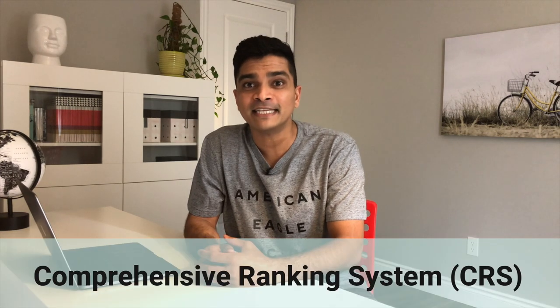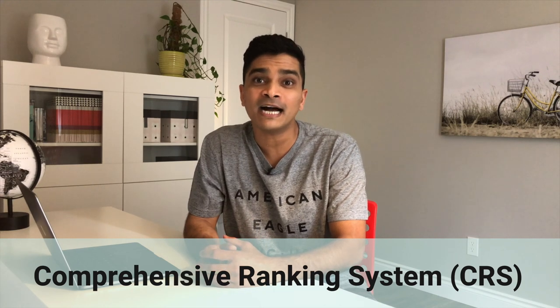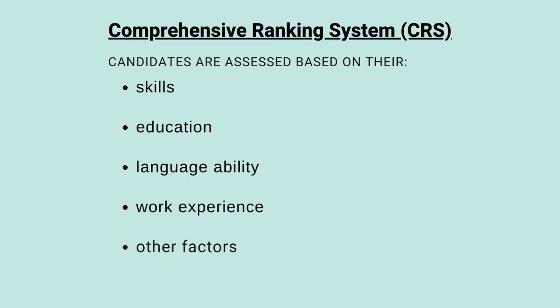For those who are not aware, CRS stands for Comprehensive Ranking System and it is a point-based system used by the IRCC to assess and score each profile and rank it in the Express Entry pool. CRS scores assess a candidate based on their skills, education, language ability, work experience, and other factors. IRCC issues an invitation to apply to candidates whose CRS score is above the minimum cutoff score for that particular draw.